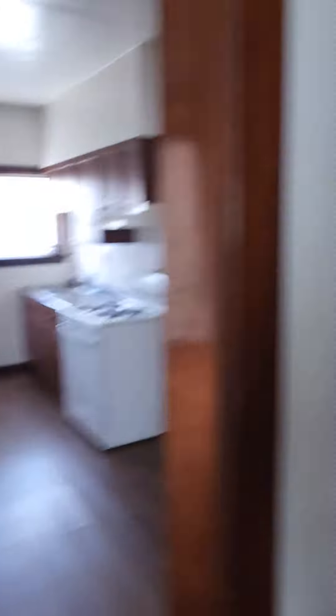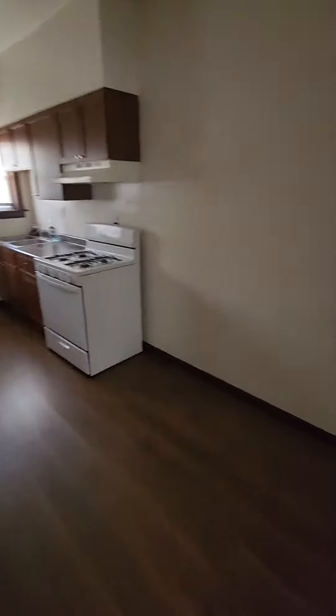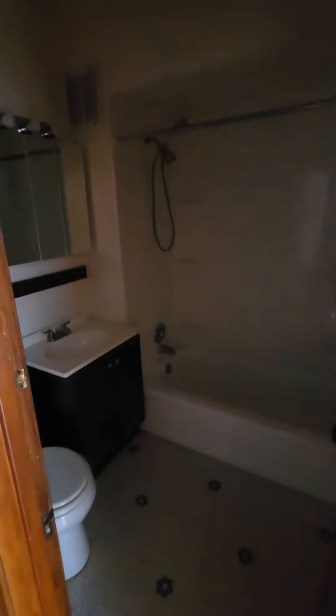Turning right around into our kitchen area. Nice space for a table right here on the back side of the kitchen. Cabinet space on both sides. Keep walking a little bit more — I know it's a little bit dark, but the lights in here are a little tricky at the moment.